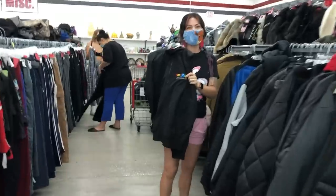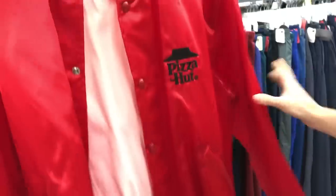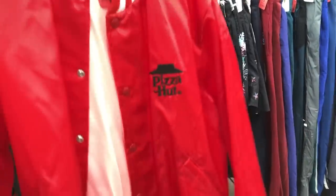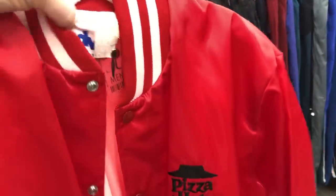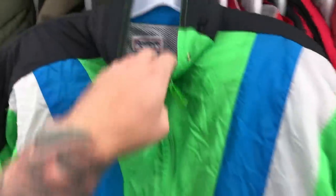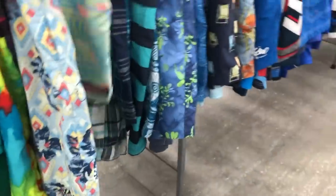I spotted a vintage Pizza Hut satin jacket — really cool find. If it had a big Pizza Hut logo on the back I'd definitely want it. Also found an old Reebok windbreaker for $10 — love the colors on that one, though it's not really the season for it.